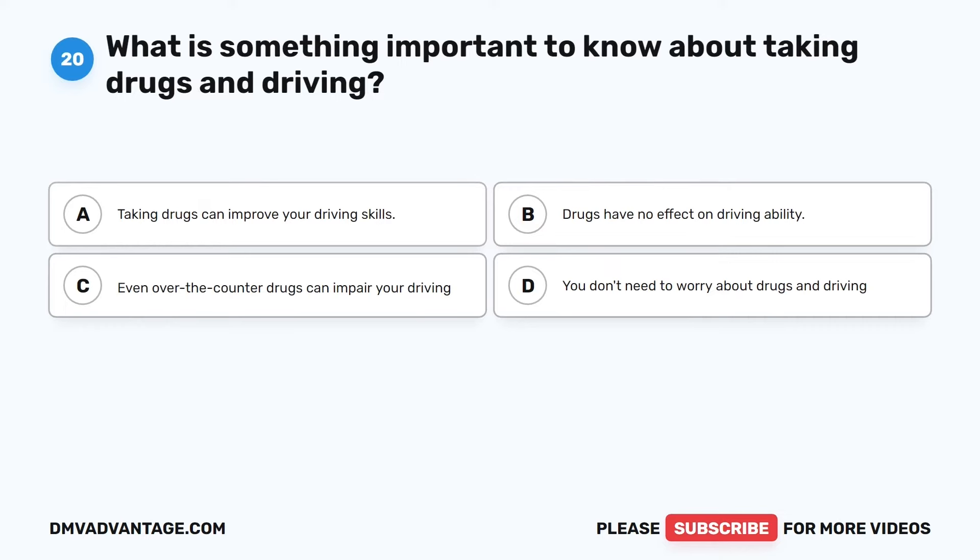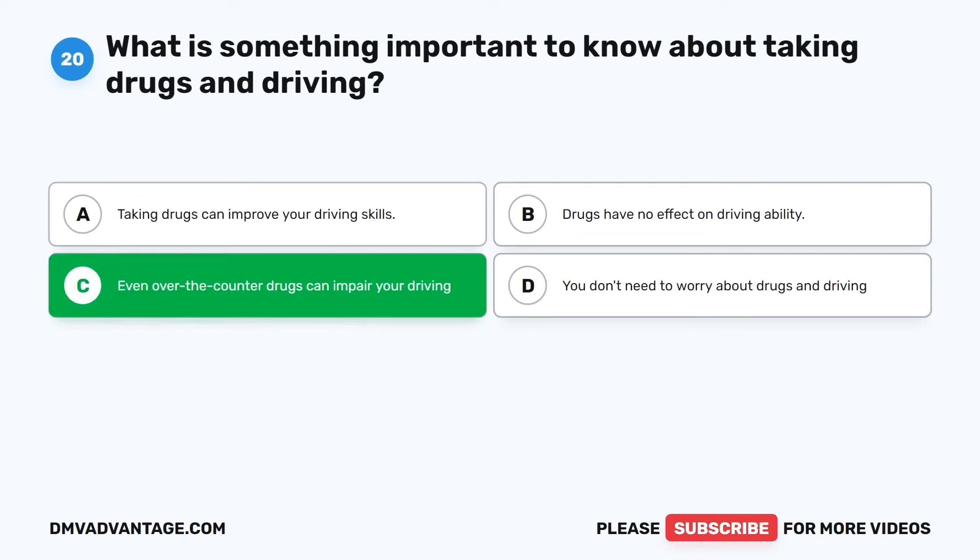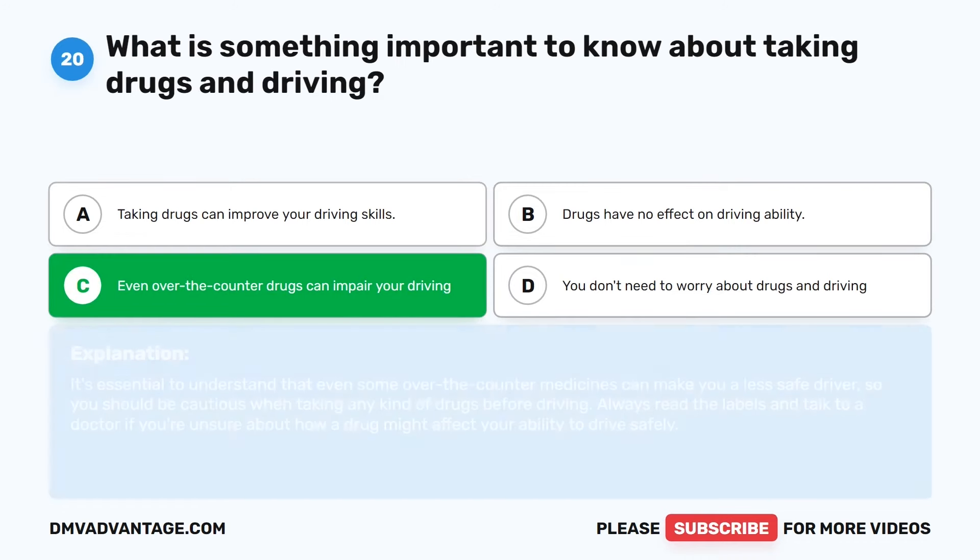Question 20. What is something important to know about taking drugs and driving? The correct answer is C: Even over-the-counter drugs can impair your driving. It's essential to understand that even some over-the-counter medicines can make you a less safe driver, so you should be cautious when taking any kind of drugs before driving. Always read the labels and talk to a doctor if you're unsure about how a drug might affect your ability to drive safely.